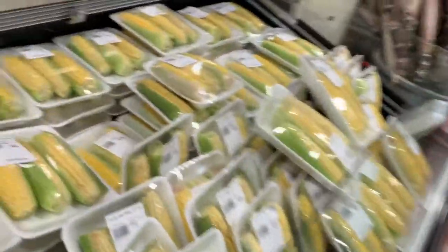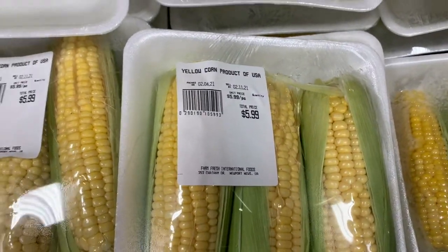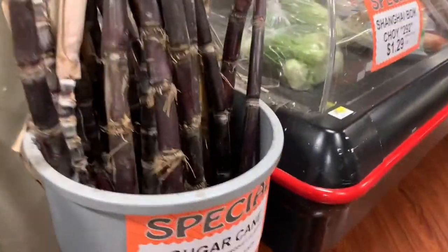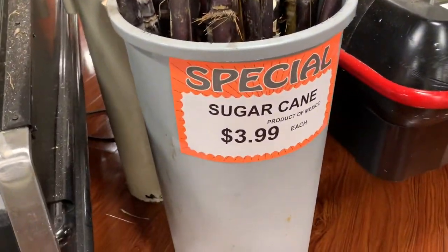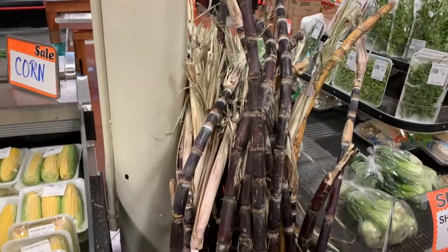We got corn y'all — look at that, six dollars for three pieces of corn. And that corn was right here in this store. We got sugar cane though, guys — $2.99. We got sugar cane!